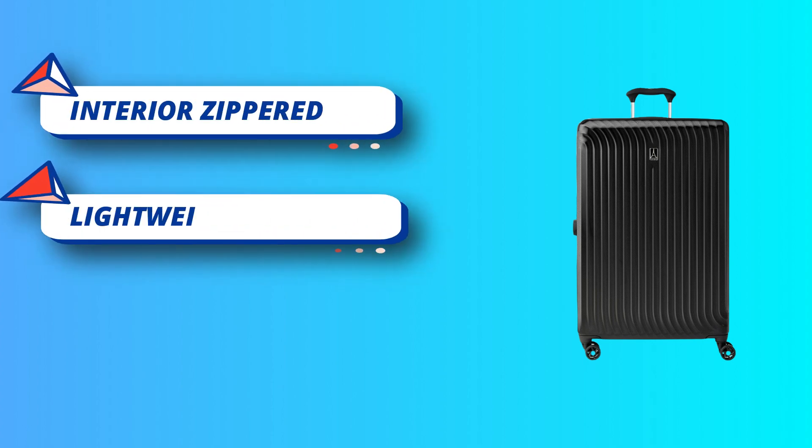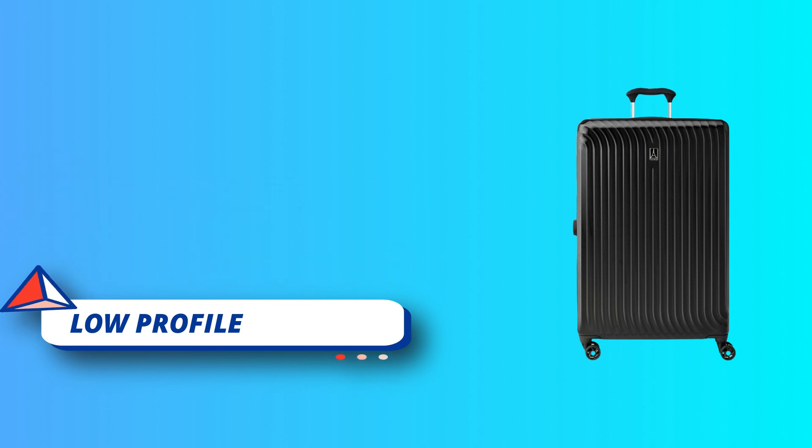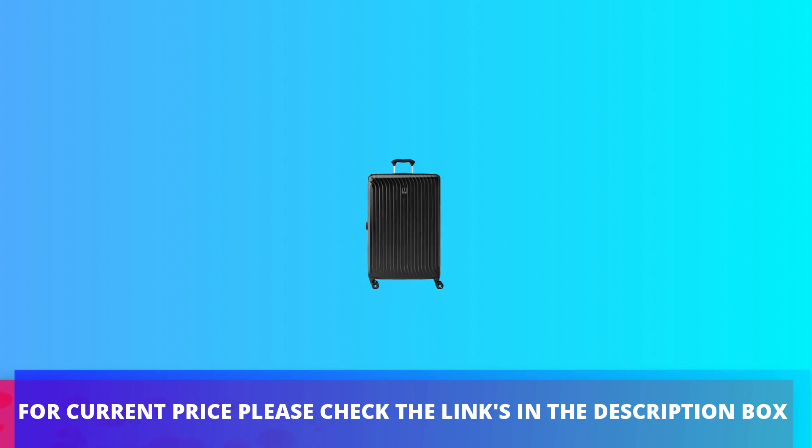Built-in lock allows TSA authorities to safely unlock and re-lock this travel suitcase for inspection when needed. For current price, please check the links in the description box.